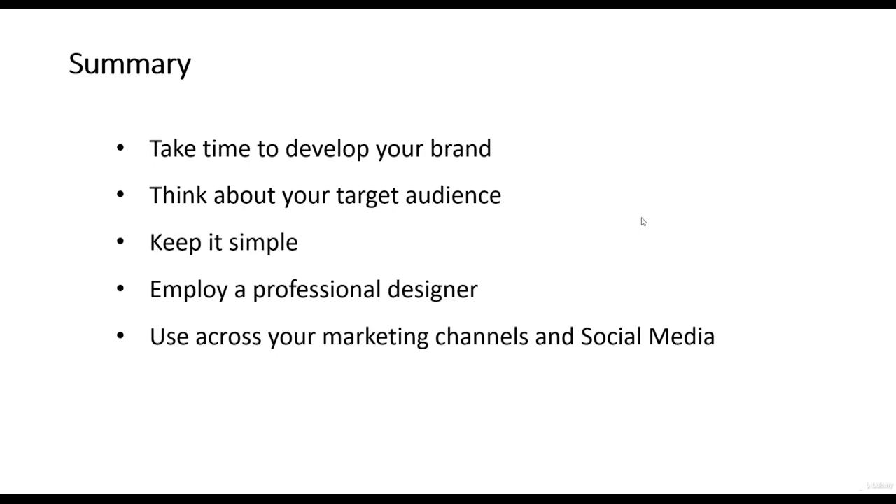In summary, when developing a brand for your business, take time to develop a compelling brand. Think about your target audience and create a brand that is going to appeal to them. Keep it simple — don't use a brand that is difficult to say, is in a foreign language, or uses numbers people can't easily tell each other. I'd recommend employing a professional designer to do any design work; it is relatively inexpensive and can make a big impression when customers come to your site or marketplace profile. Finally, use your brand across your marketing channels and social media to have a unified appearance across the web.